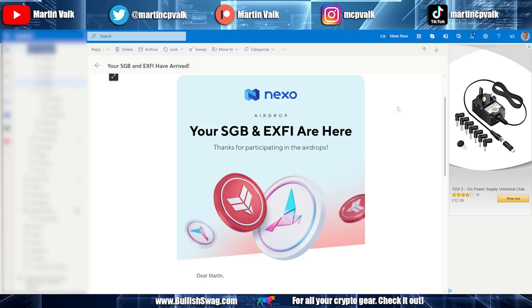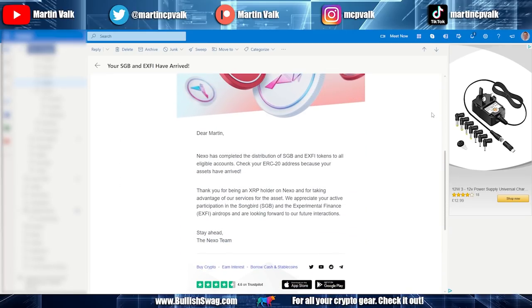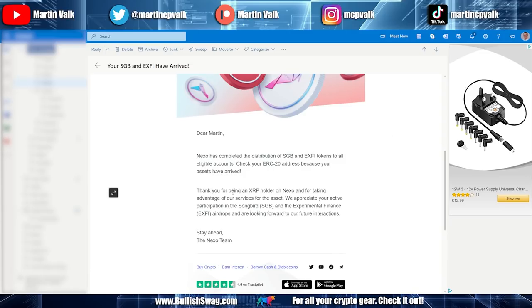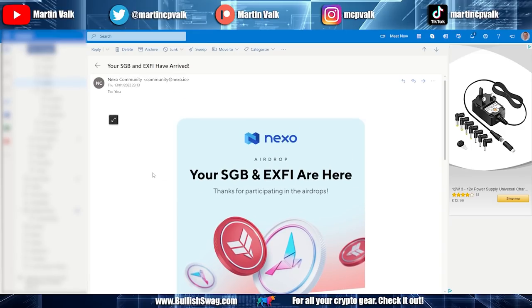Yesterday evening I got this email: 'Your Songbird and XY are here — thanks for participating in the airdrop.' It reads: 'Dear Martin, Nexo has completed the distribution of the SGB and XY tokens to all eligible accounts. Check your ERC20 address because your assets have arrived.' I checked my wallet and that's exactly what happened. Not your keys, not your crypto — I'll go over that debate in a different video.